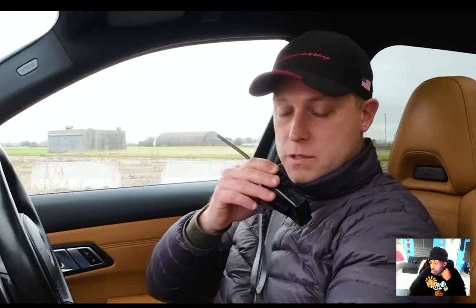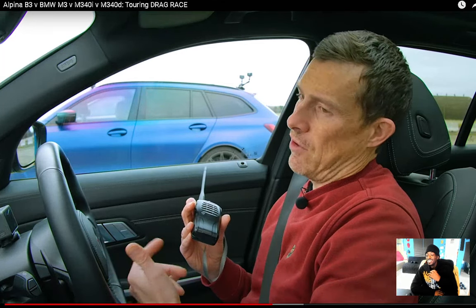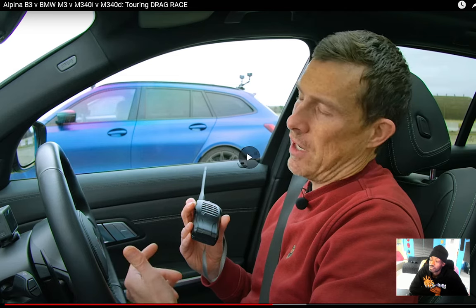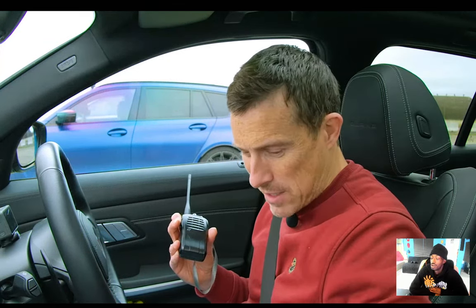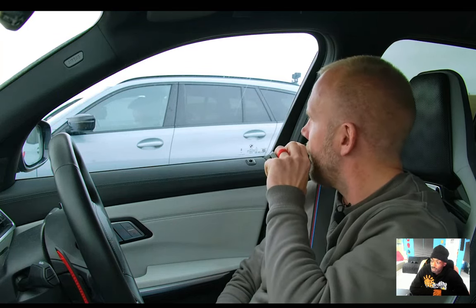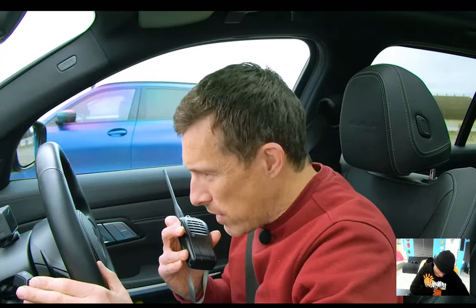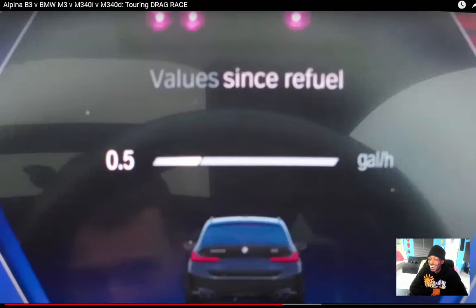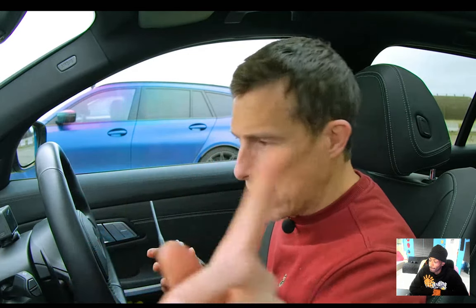Rory brings up his 42.5 MPG again as the 'real winner.' The petrol cars try to find their MPG on the infotainment. Sam observes that BMW has made their infotainment system harder to use — it used to be the best in the business but it's not anymore. They can't find the MPG display, cycling through live vehicle, driving settings, and vehicle status menus with no luck.